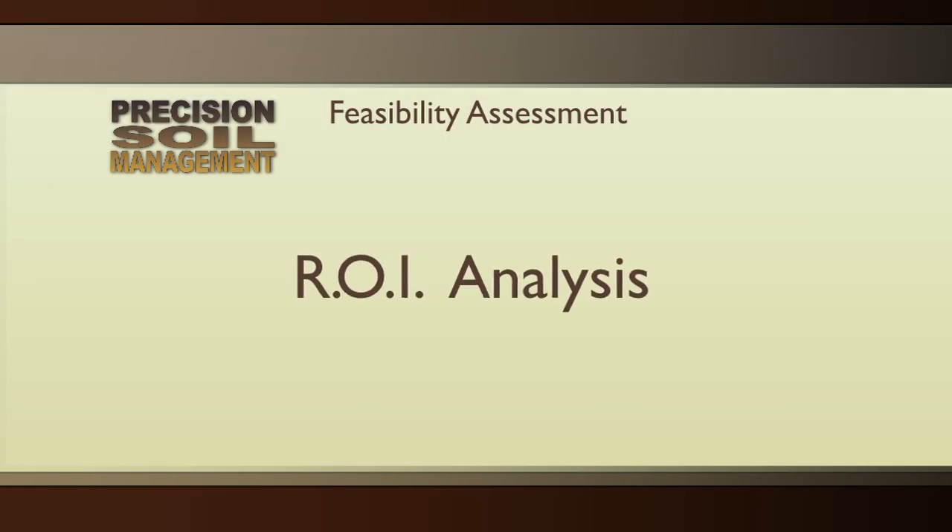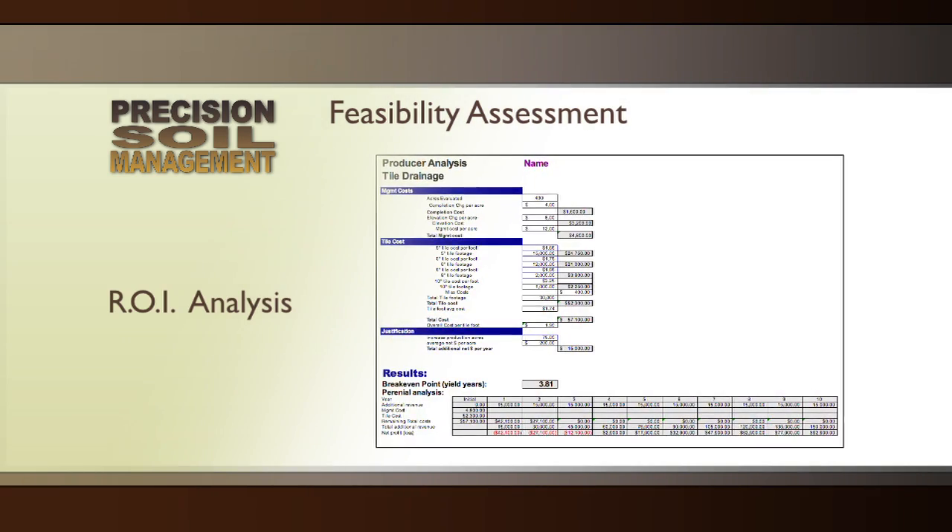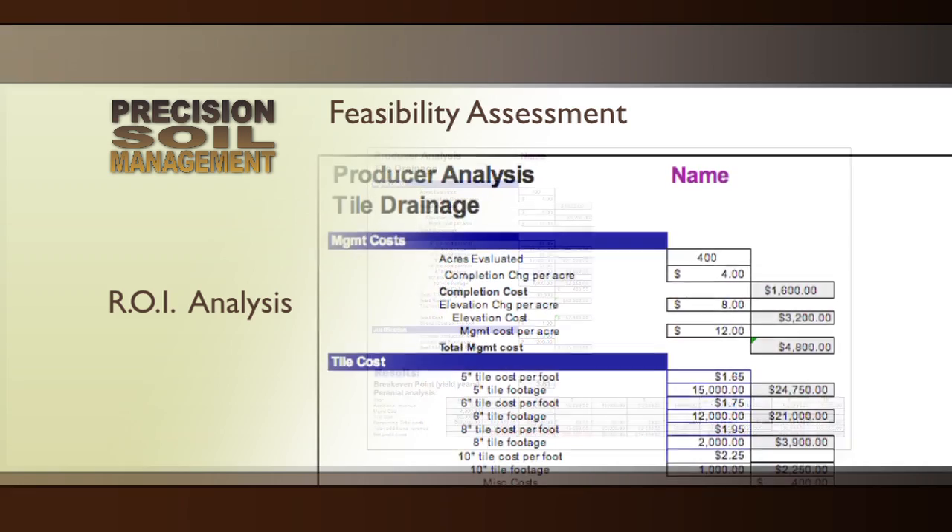The software will tell us if the contractor can actually plow it in to get it at depth and grade. The biggest reason we're doing the elevation maps and putting the drawings out there is to get a cost estimate for the farmer — you want to know what this is going to cost before getting excited about doing it. We have developed a return on investment or break-even analysis calculator to show you the payback for the tile installation.